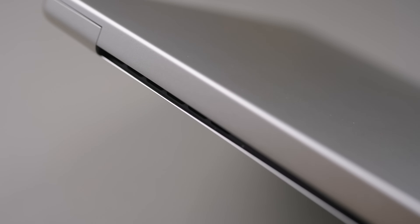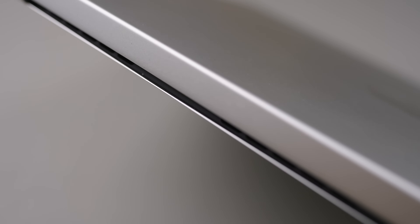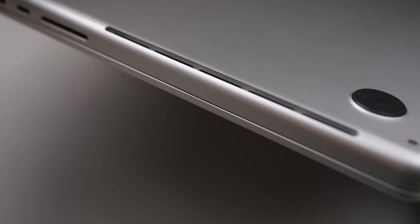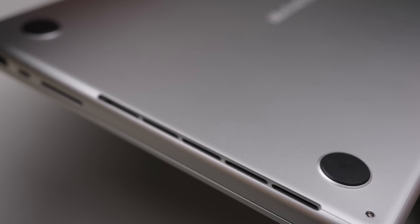One thing you do get on the Pro over the Air is active cooling. This is where my previous MacBook Air kind of fell on its face. With the MacBook Pro, you get fans and active cooling to help keep the chip cool. Largely, these Apple Silicon chips have proved to be extremely efficient, and most people aren't ever going to hit the thermal threshold on the MacBook Air. If you're doing heavy tasks like photo and video editing, though, it can definitely be helpful to have that extra thermal headroom.